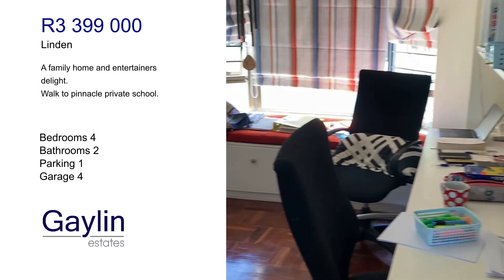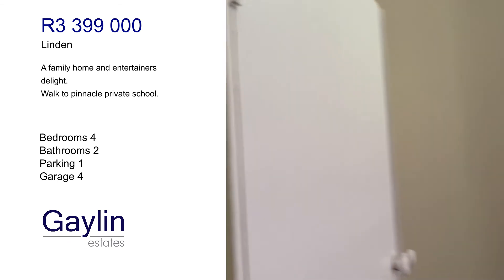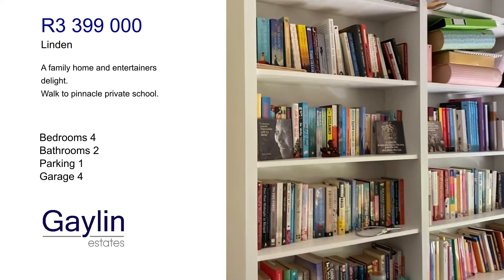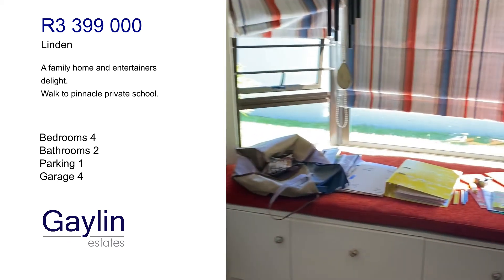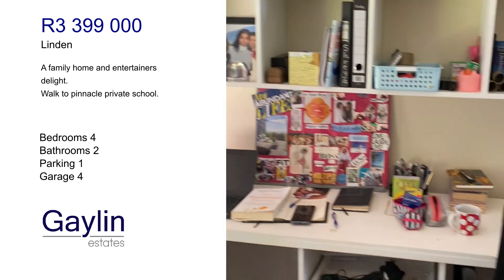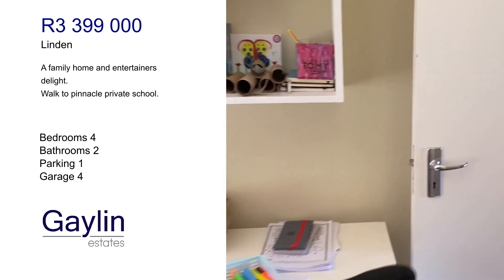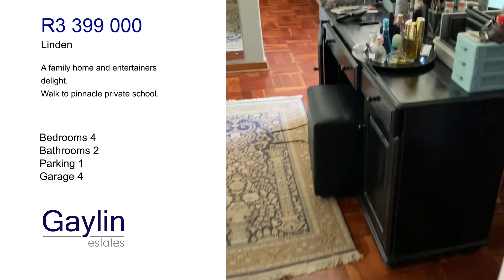A study that could also be used as a fourth small bedroom. There's a built-in bookshelf and a built-in reading nook, with space for two desks for people to work.